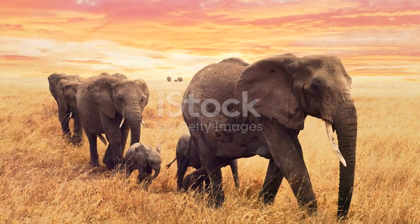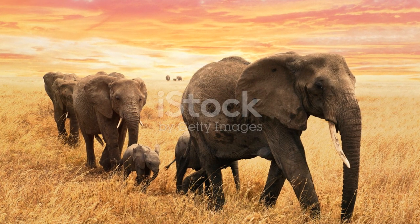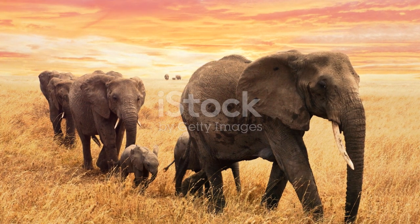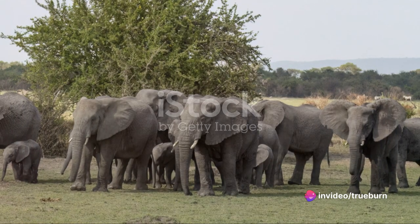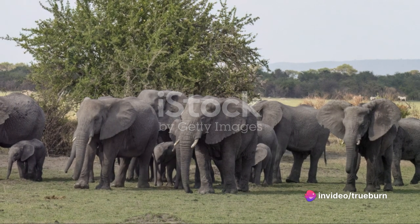We've laughed, we've learned, and we've shared in the delight of the animal kingdom's marvelous sight. So continue the journey, explore and adore the wonders of wildlife. There's so much more in store.